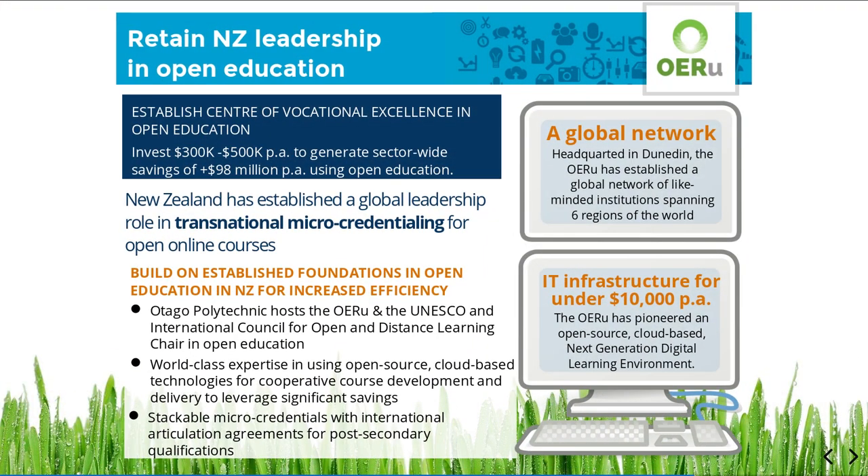Based on the application of world-class expertise in using open source, cloud-based technologies for cooperative course design, development, and delivery, New Zealand has established a global leadership role in transnational micro-credentialing. Our leadership in open education is evidenced by the award of a UNESCO Chair in Open Educational Resources to Otago Polytechnic, one of only two UNESCO Chairs in New Zealand.